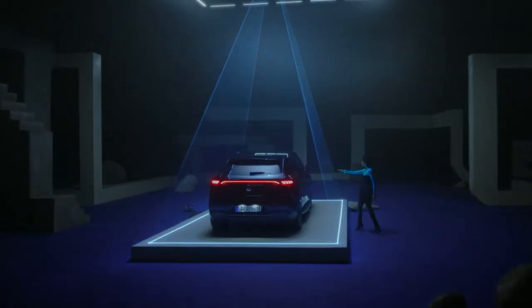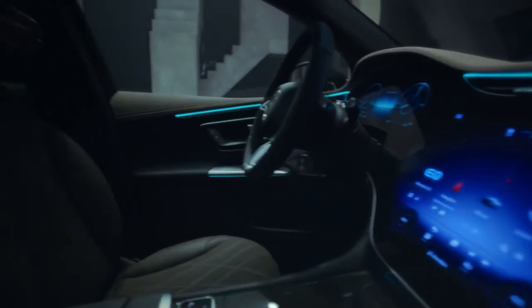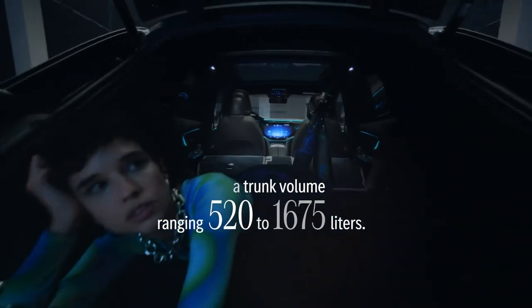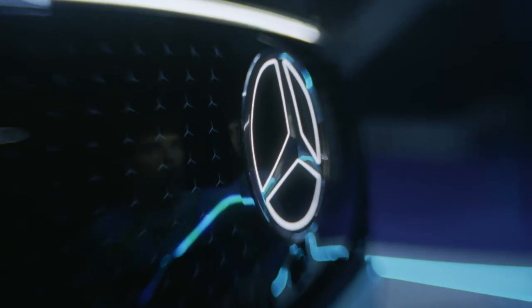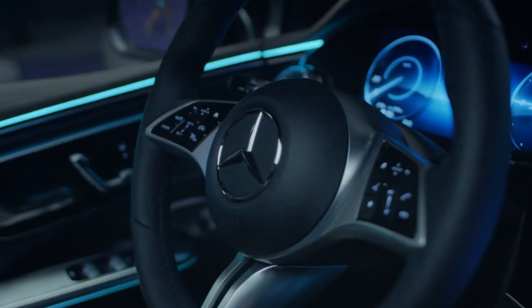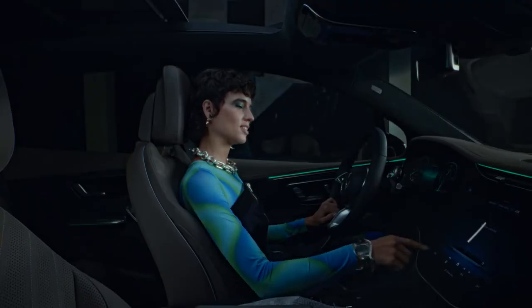Want to describe the vehicle in three words? It's versatile, agile, and spacious. The EQE SUV has a trunk volume from 520 to 1,675 litres. The Burmester 3D sound system, including Dolby Atmos, provides a new level of acoustic experience.